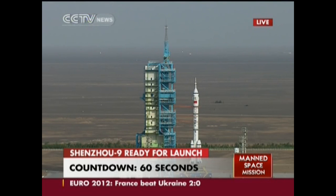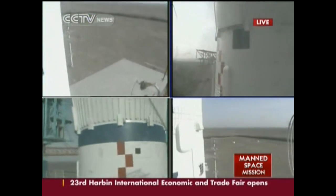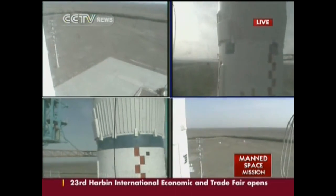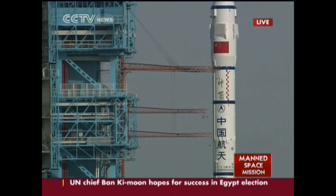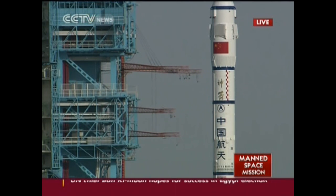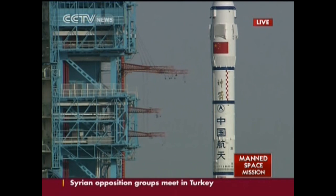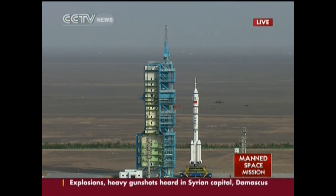Fifty seconds. Forty seconds. Thirty seconds. Twenty seconds.